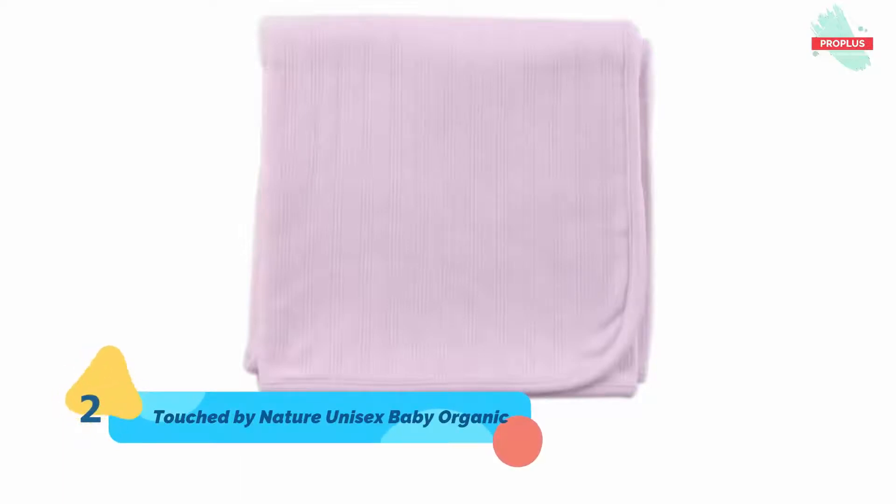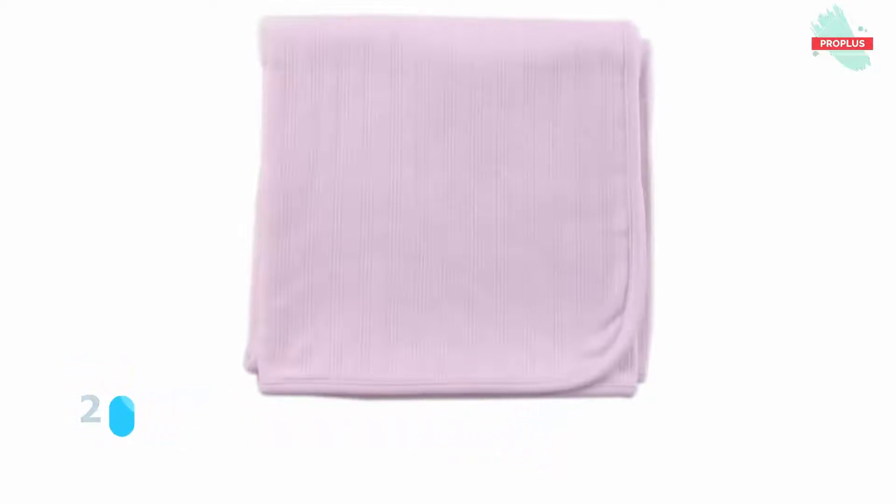At number two is Touched by Nature Unisex Baby Organic Cotton Swaddles, it is 8 by 2 by 10 inches. Touched by Nature organic cotton swaddle blankets are made with soft, high quality 100% organic cotton that are ideal for swaddling, tummy time, nap time, and more. Our organic cotton blankets are generously sized at 40 by 40 inches to make perfect multipurpose blankets for your little one.